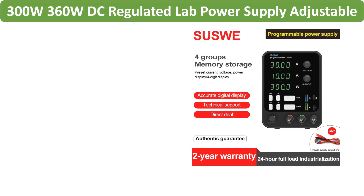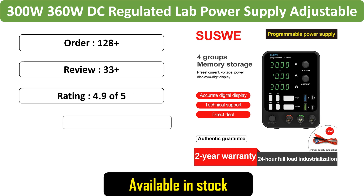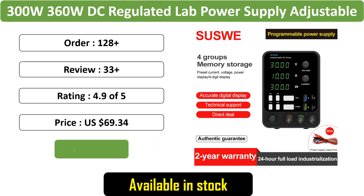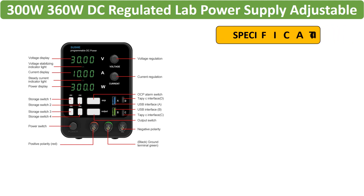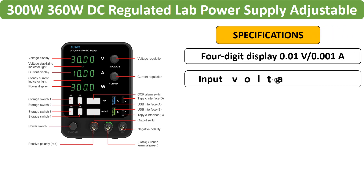Number 2: 300W 360W DC Regulated Lab Power Supply, Adjustable 30V10A, Laboratory Voltage Regulator Stabilizer with 3A output for 120V. Offers precise control for various applications.